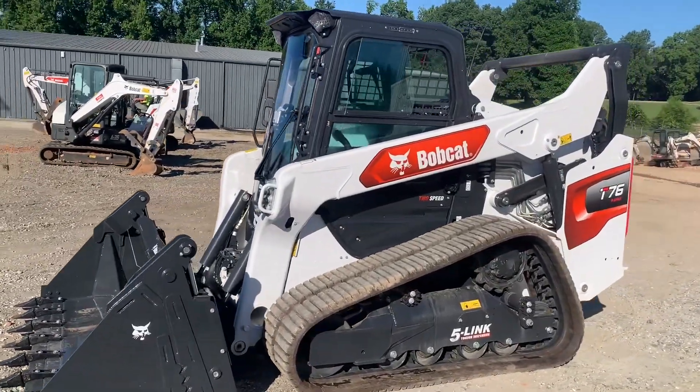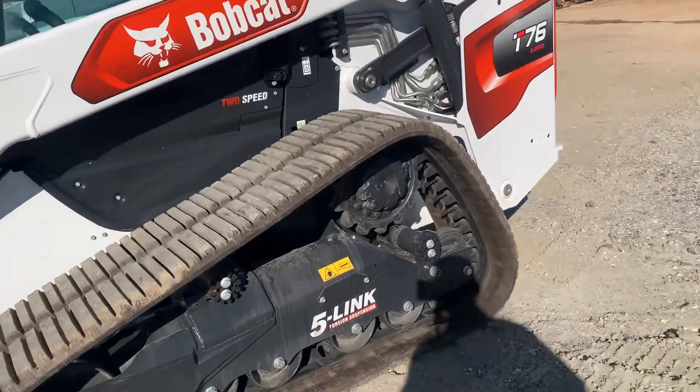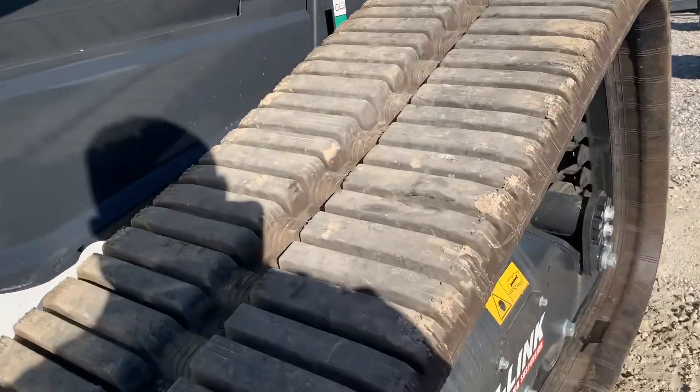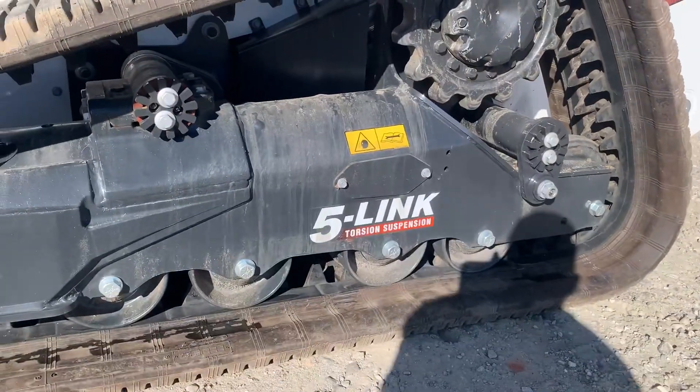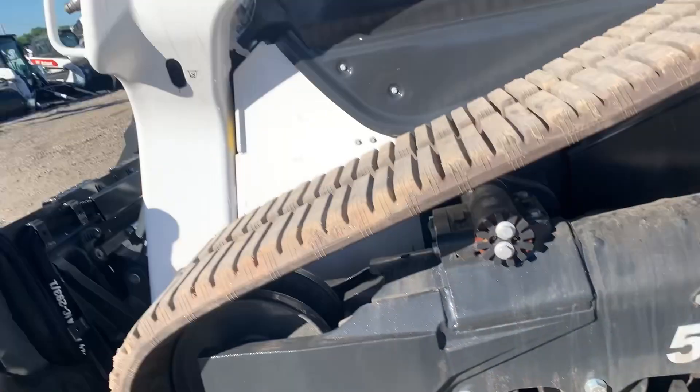74 horsepower, over 10,000 pounds, multi-bar track system on this one, five-link torsion suspension ride — that is the best ride in the business. If you want to challenge me, Spartanburg, South Carolina, bring your machine. Challenge accepted.